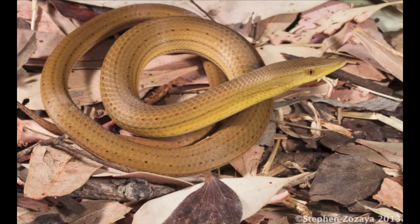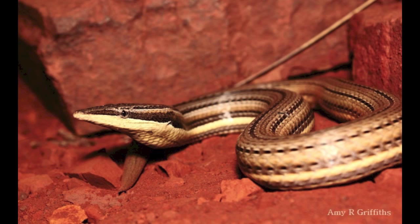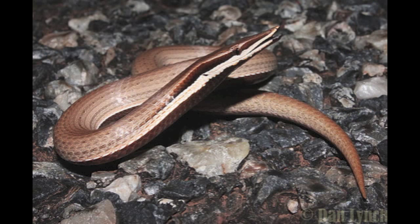These guys can be beige, cream, brick red, dark brown, all different kinds of stripes. They often have a very striking white line under their eye. Absolutely stunning animal.